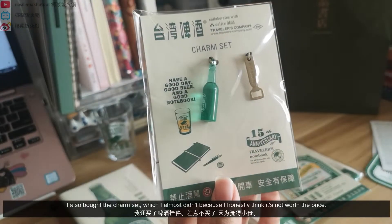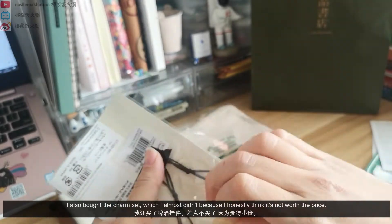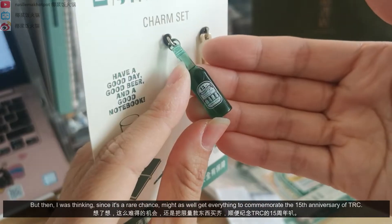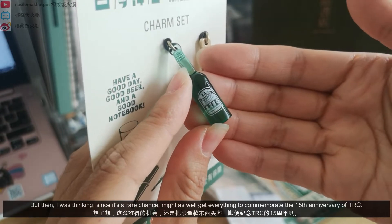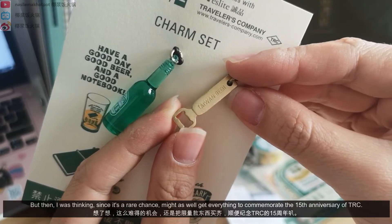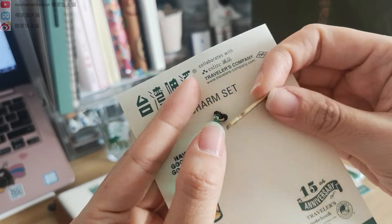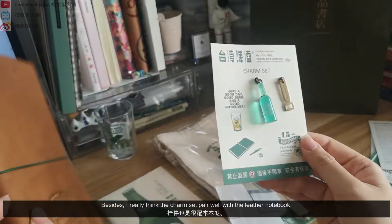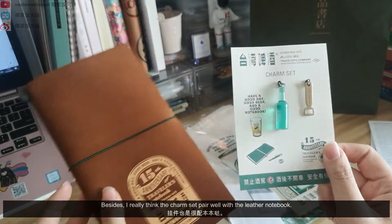I also bought the charm set, which I almost didn't because I honestly think it's not worth the price. But then I was thinking, since it's a rare chance, might as well get everything to commemorate the 15th anniversary of TN. Besides, I really think the charm set pairs well with the leather notebook.